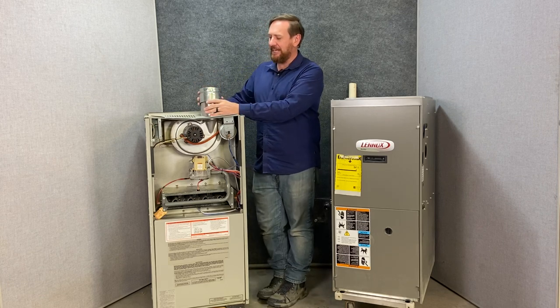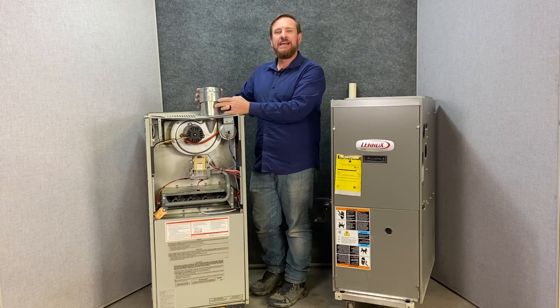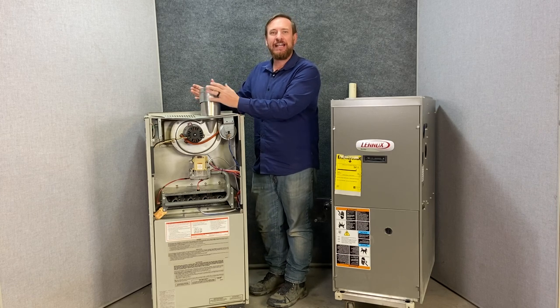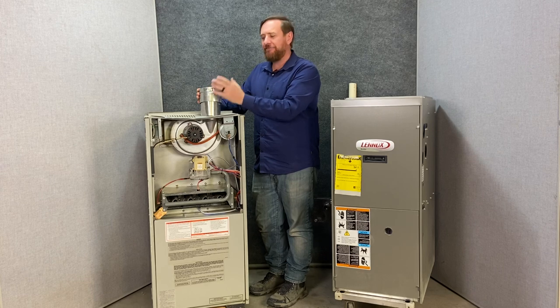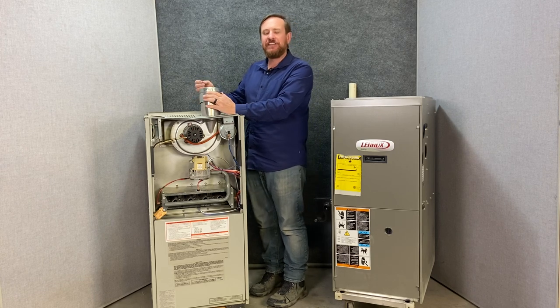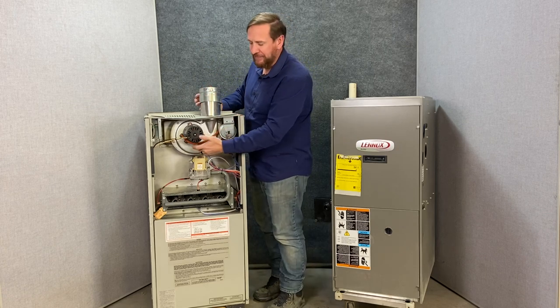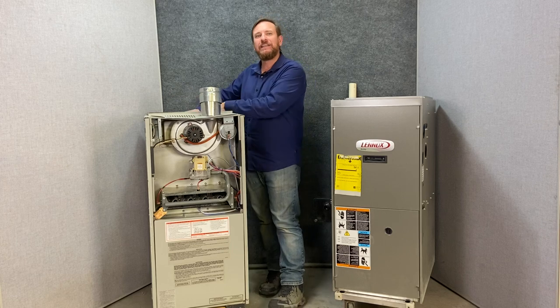This furnace has a standard metal flue pipe — usually aluminum or some kind of metal. The flue pipe has to be hot, it has to be a certain temperature. If we take too much heat out of this flue gas it will actually start to condensate. Condensation will end up running down this flue pipe and it will eat away the pipe itself, the fan, and the heat exchanger inside.